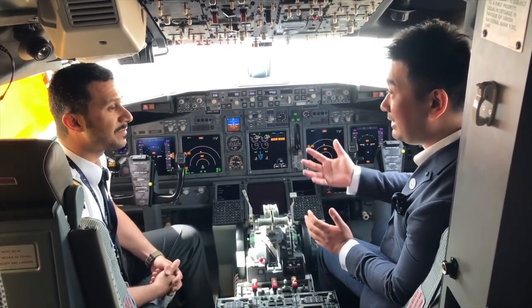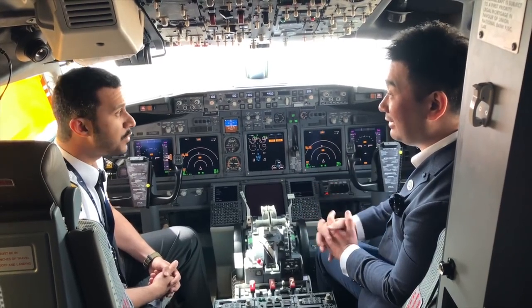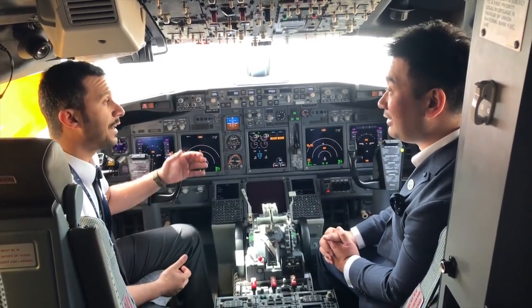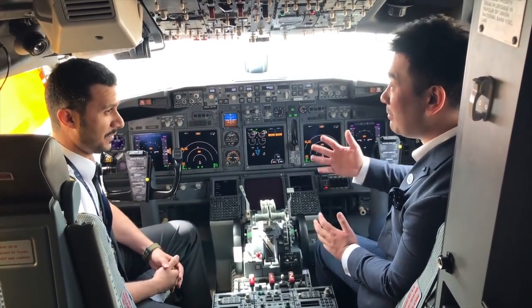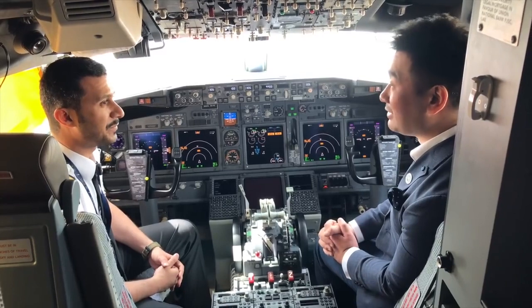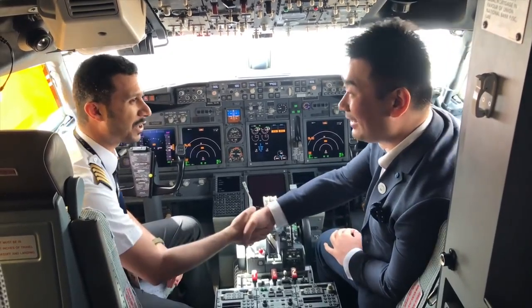I'm also interested to know what sort of speed this airplane cruises at. This BBJ would cruise at an average speed of Mach 0.78 — just like the normal Boeing 737. Excellent, thank you very much.